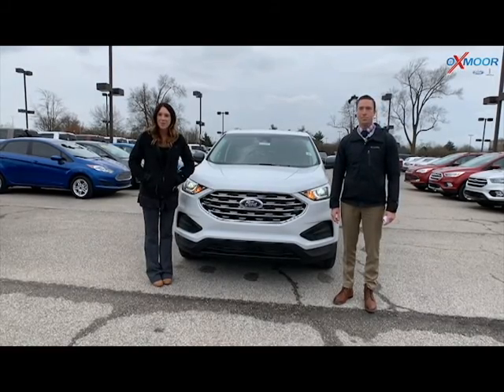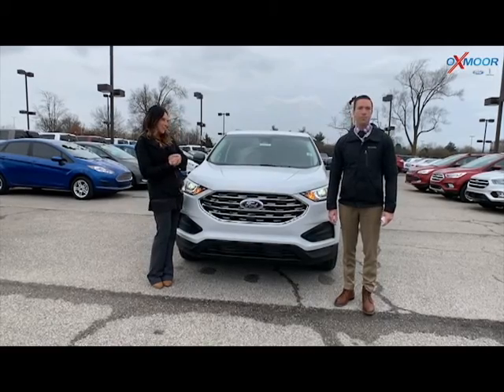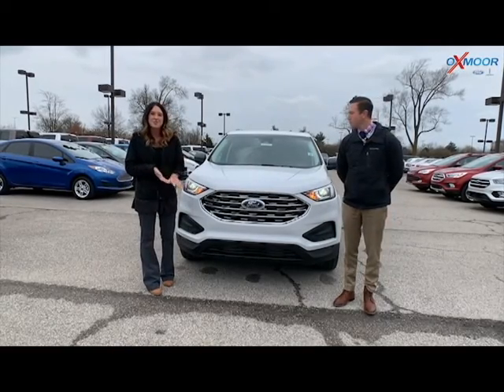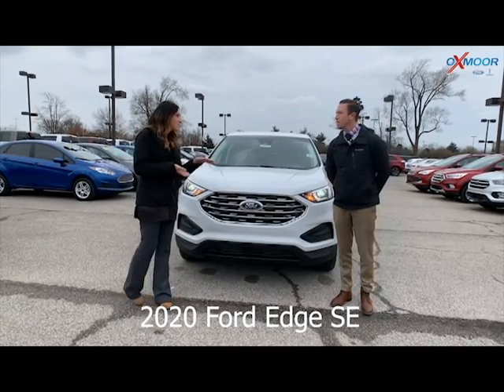Hey everyone, it's Gabrielle with Oxmoor Auto Group here today at Oxmoor Ford Lincoln. I have Richard here with me. Richard's going to go over some information on the 2020 Ford Edge, and it's the SE. So Richard, tell everybody a little bit about this one.